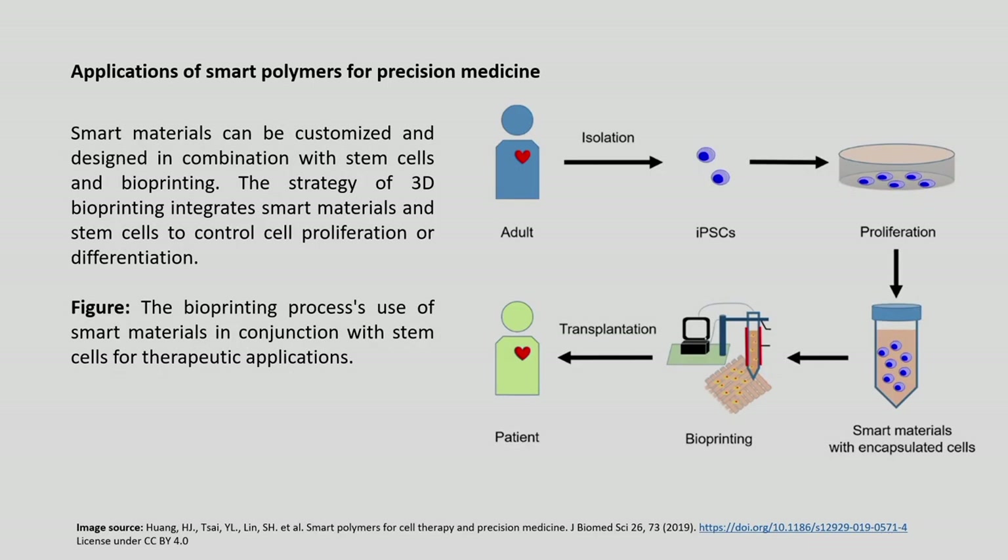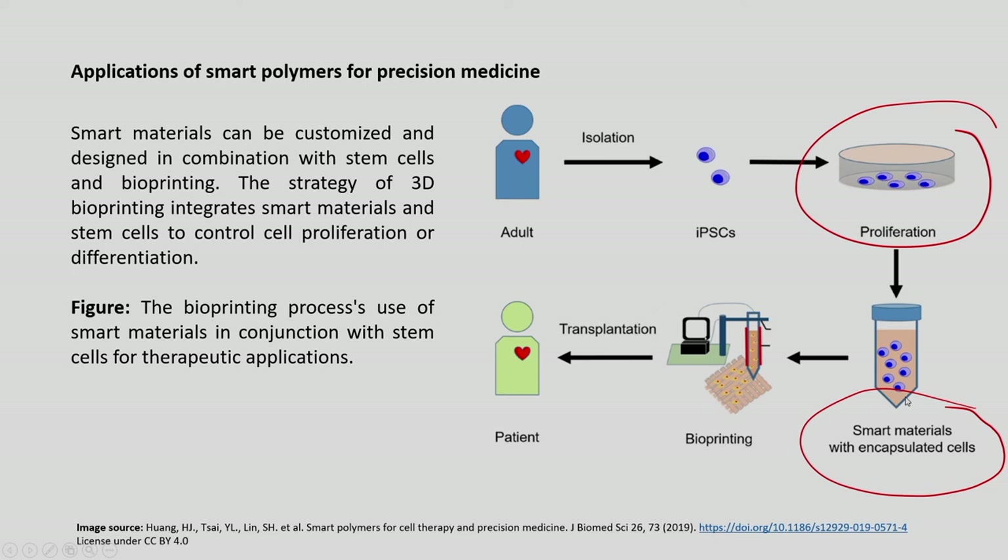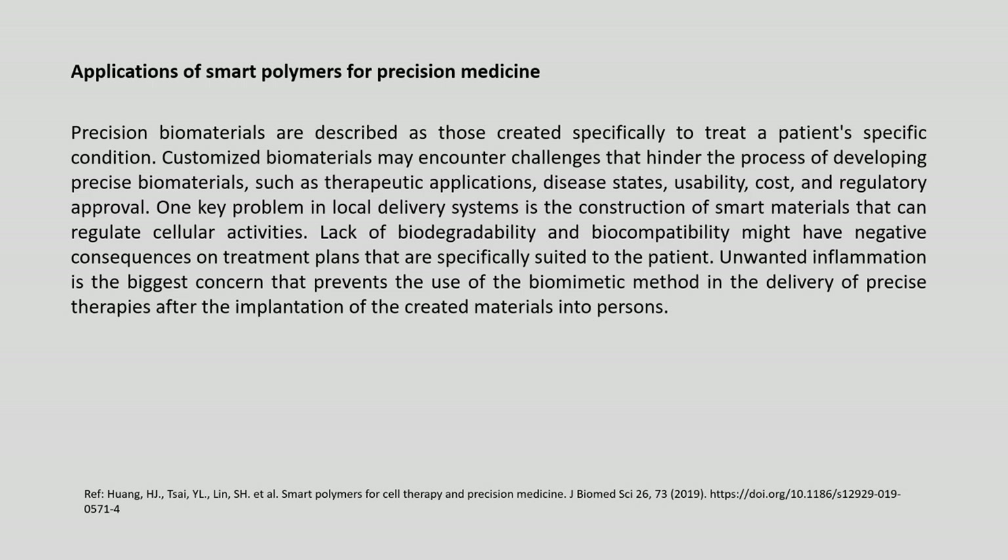Smart polymers in precision medicine can be customized and designed in combination with stem cells and bioprinting. The strategy of 3D bioprinting integrates smart materials with stem cells to control cell proliferation and differentiation. In the bioprinting process, cells are isolated, converted into iPSCs, allowed to proliferate, encapsulated in smart materials, subjected to bioprinting and finally transplanted into patients. Precision biomaterials are those created specifically to treat a patient-specific condition.